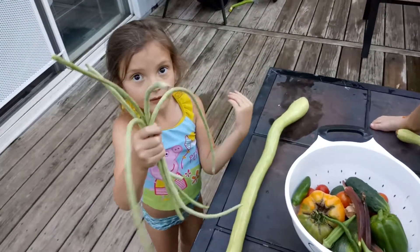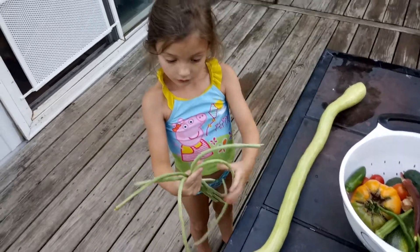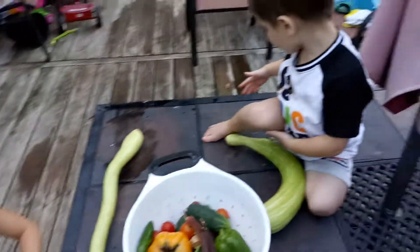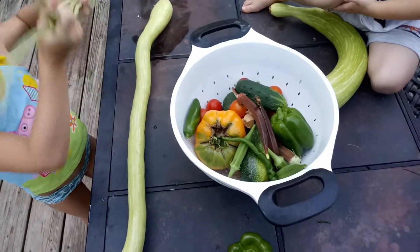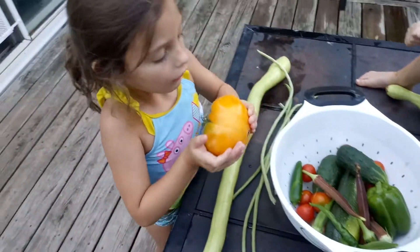Yes, they're very long beans. We're growing those for the first time this year, aren't we? Yeah. Are we liking them? Yeah. All right, what else we got in here? Is that the first big tomato of the year? Yeah, let's take a look at it.